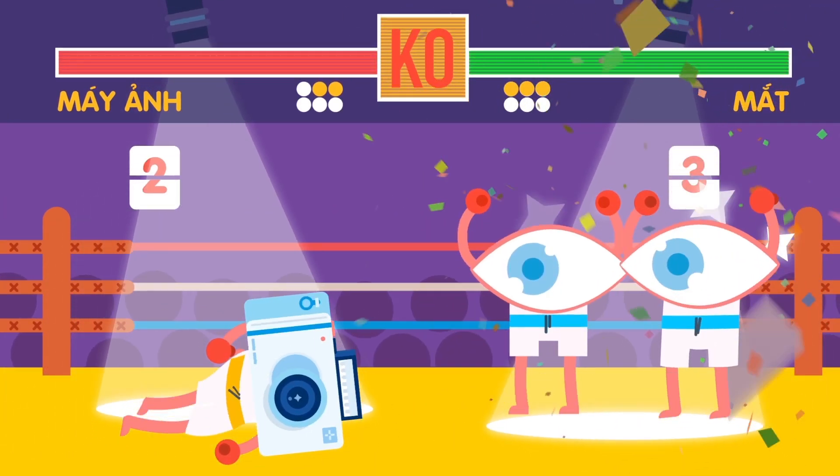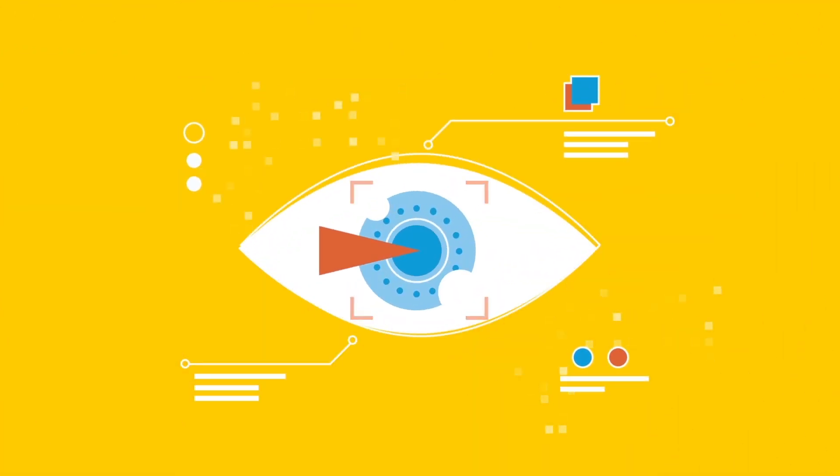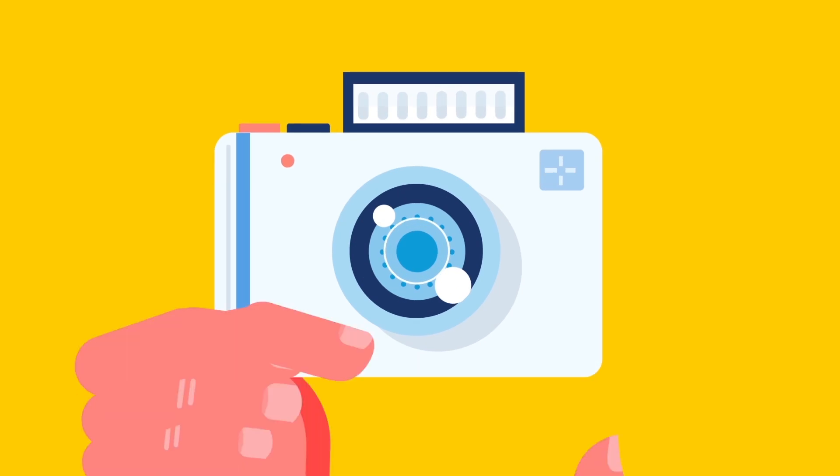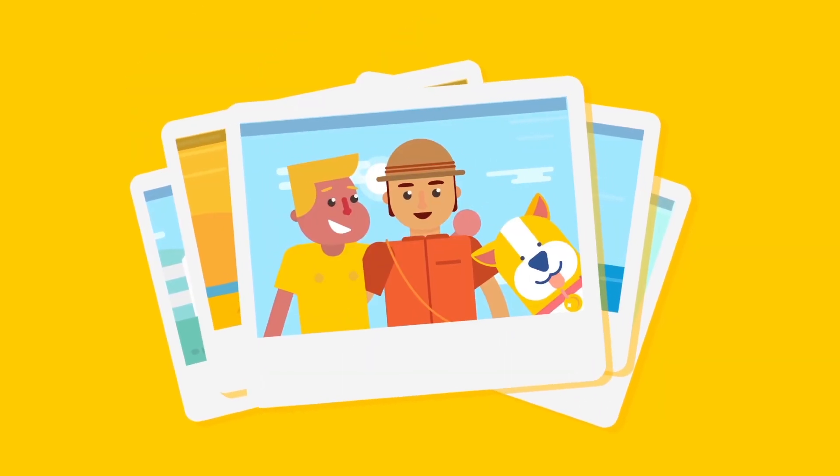Don't you think that the eyes win, cameras? After having a good understanding about the way our eyes work, people have developed capturing techniques that create images with an even higher quality than what our eyes can see. How wonderful it is! Now, let's say cheese!